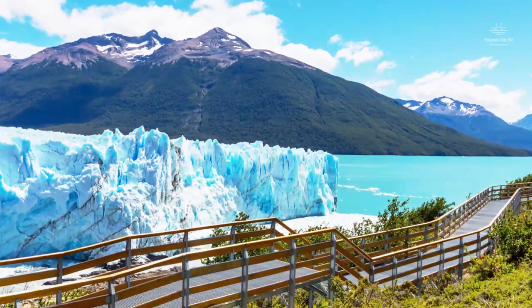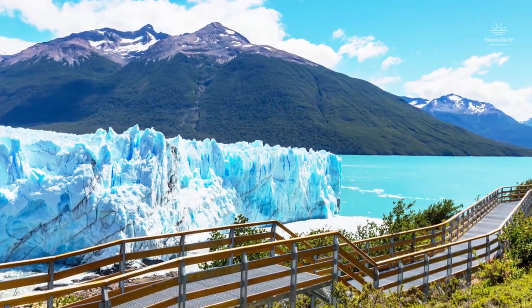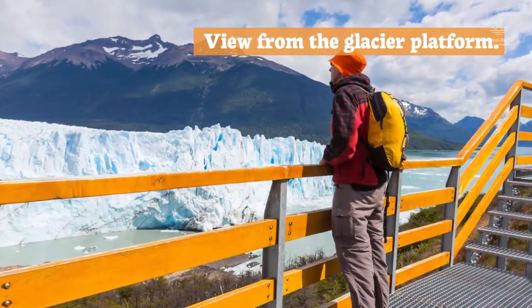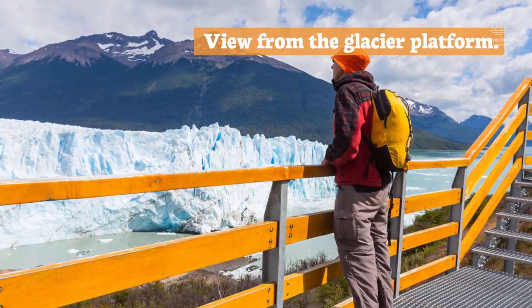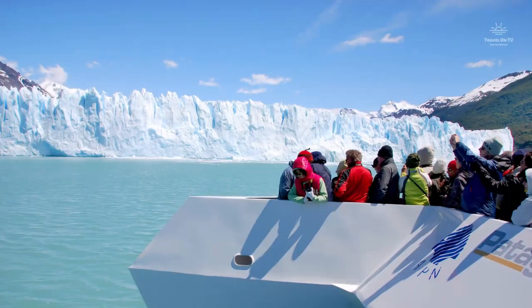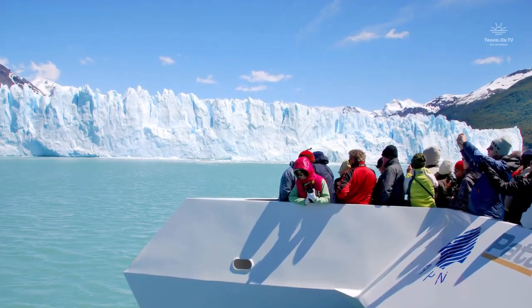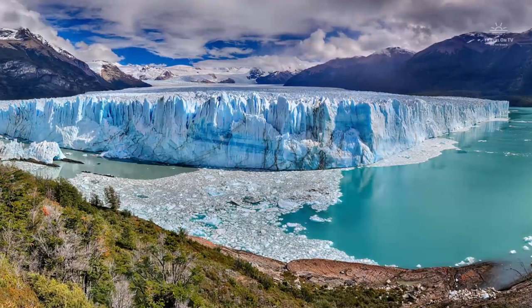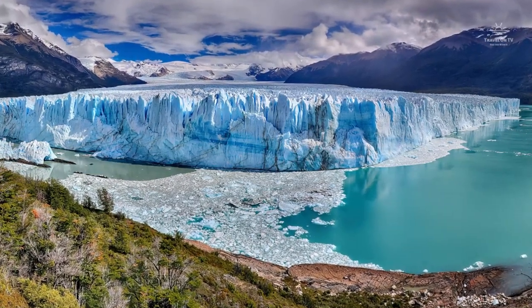Nowhere else in the world are you able to come up as close to a glacier as here. The view from the several platforms is extraordinary, as you can see the ice collapsing in front of you without being in danger. Another incredible way to see the glaciers here is by doing a boat tour, kayak tour, or ice hike on the glacier. This place is just incredible.